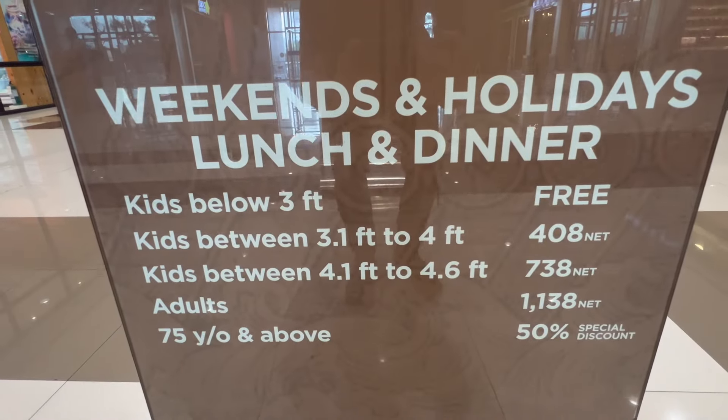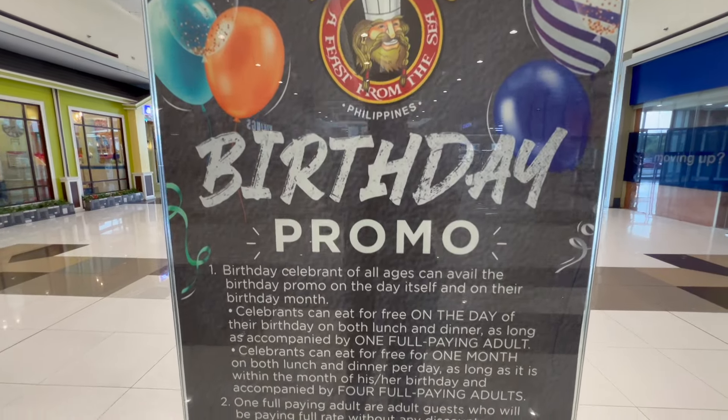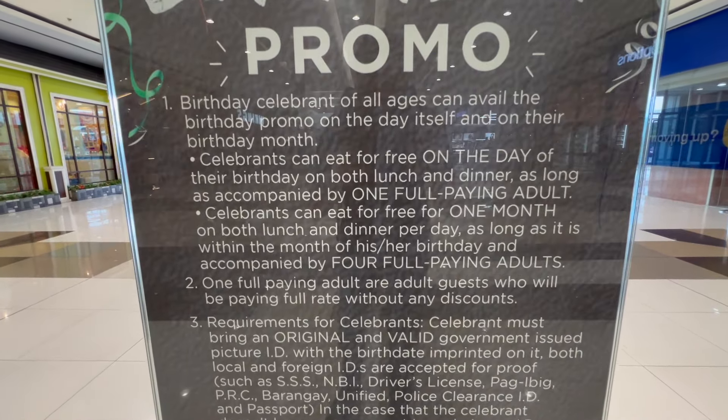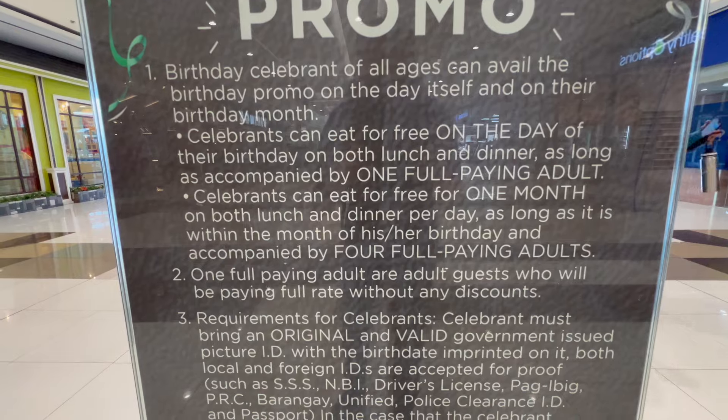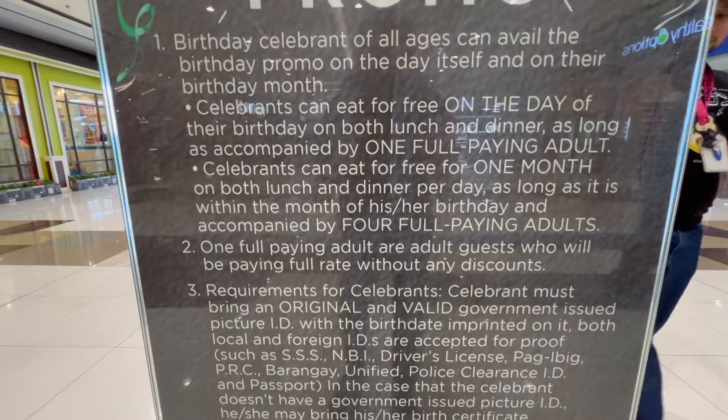And for weekends and holidays the rates are higher. Today I'm here for the birthday promo — if it's the day of their birthday, they just need to bring an ID and one full paying adult. For the birthday month, you need to bring four full paying adults.